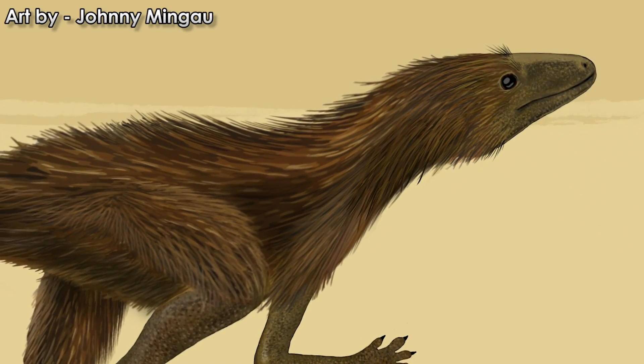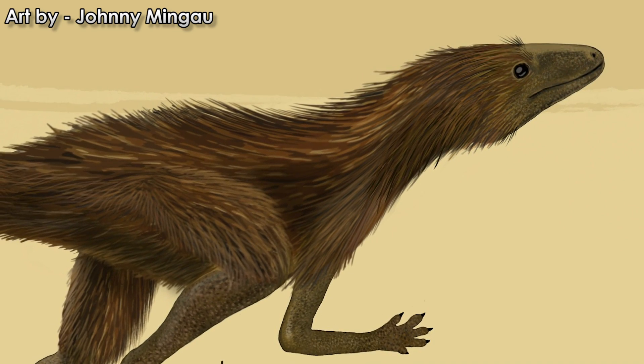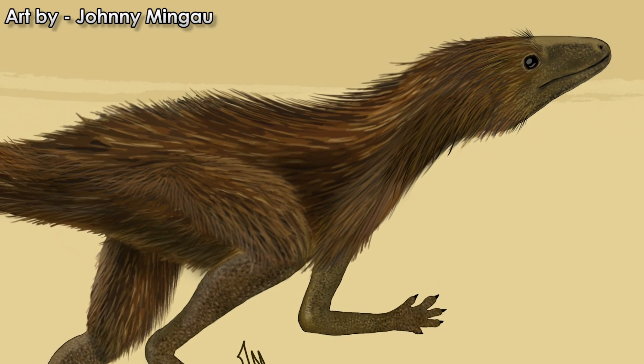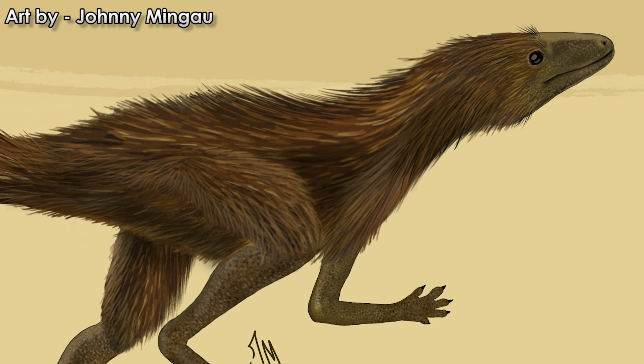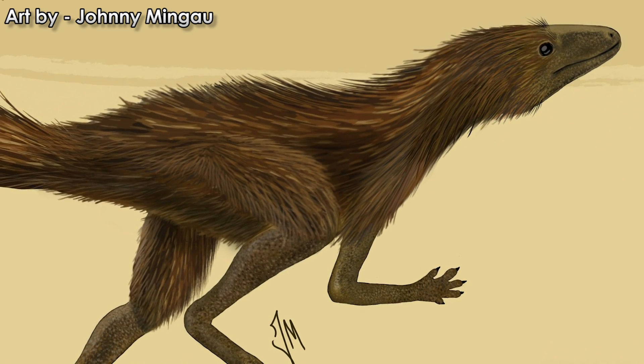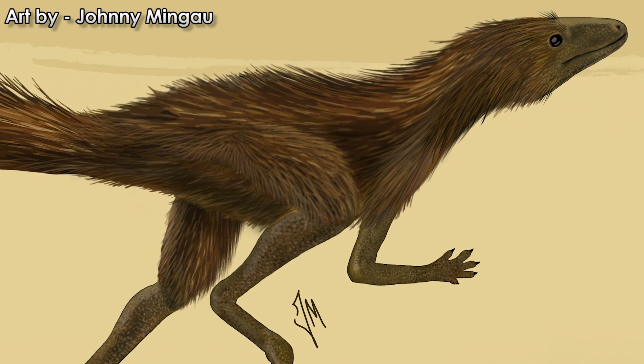A new bouncing reptile from Madagascar provides tantalizing clues as to not only how dinosaurs evolved, but how they may have evolved their warm or meso-blooded metabolisms and feathery pelts. It may also offer new insights into how pterosaurs took to the air to become the first vertebrate masters of flight.